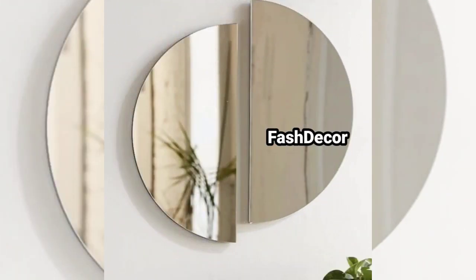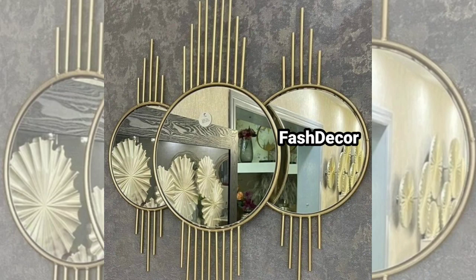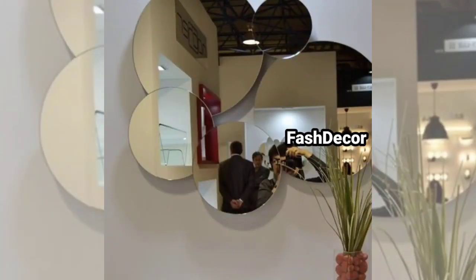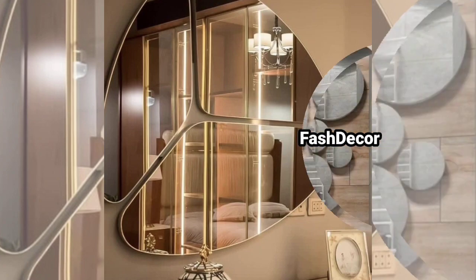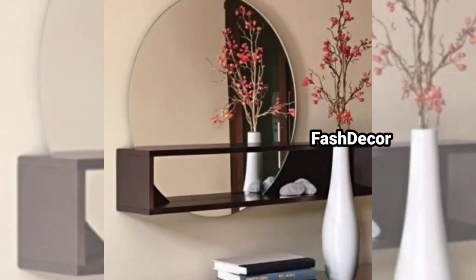Now let's talk about placement and styling. Here are a few tips to make the most of your wall hanging mirrors. Match your mirror with the proportions of your wall and surrounding furniture. A large mirror can make a small room feel more spacious, while a small mirror can add a decorative accent to a large space. Strategically place your mirror to reflect natural light and enhance the overall feel of the room.